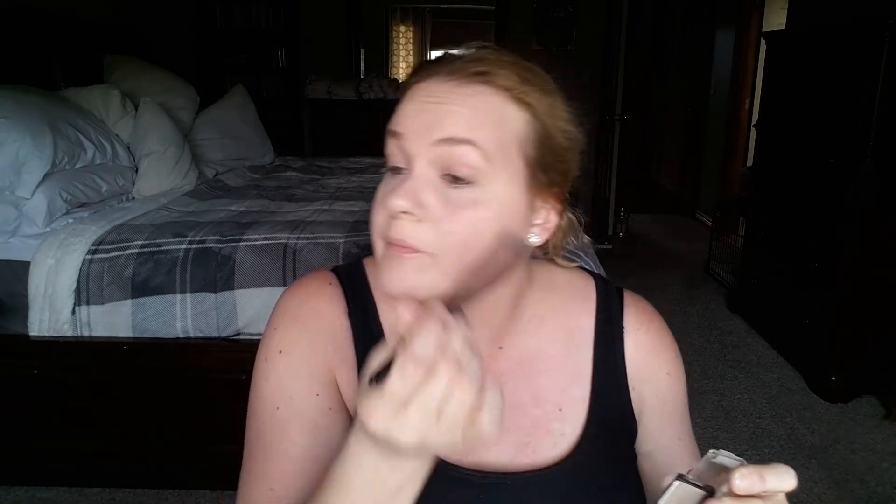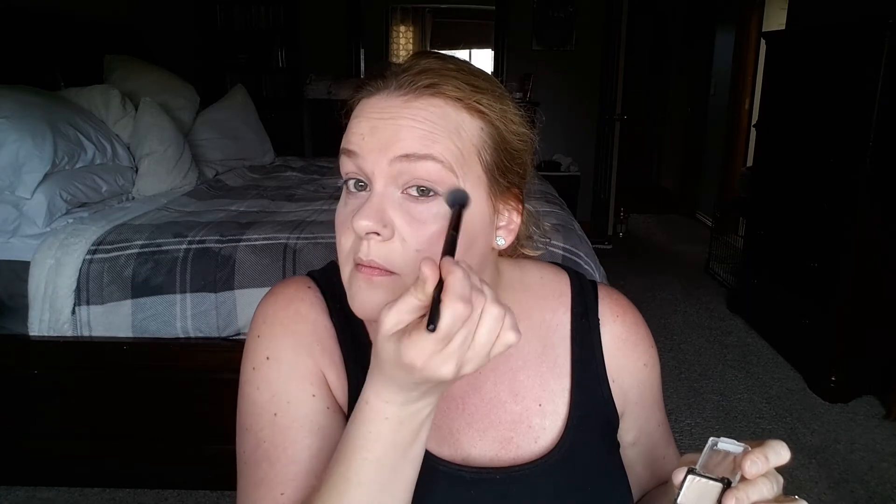For my eyes today I'm going real simple. I'm grabbing Wet n Wild Brulee and tossing it on my whole lid just to have a little base down. Then I'm going in with the Physicians Formula Butter Bronzer and tossing it on my eye and up in the crease with a fluffy brush — I don't need any major shadow today, just keeping it really simple.